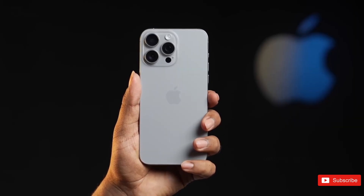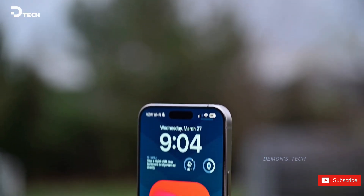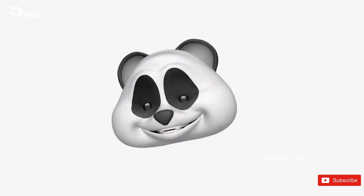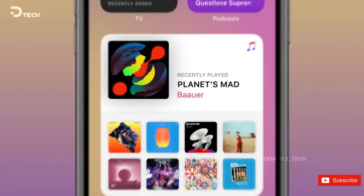However, we may have to wait until the event on September 9 to get the definitive answer. Now for those excited for the Apple iPhone 16 series, we're going to run through the full specs, design, and pricing for each model in the range to help you decide which one is right for you.